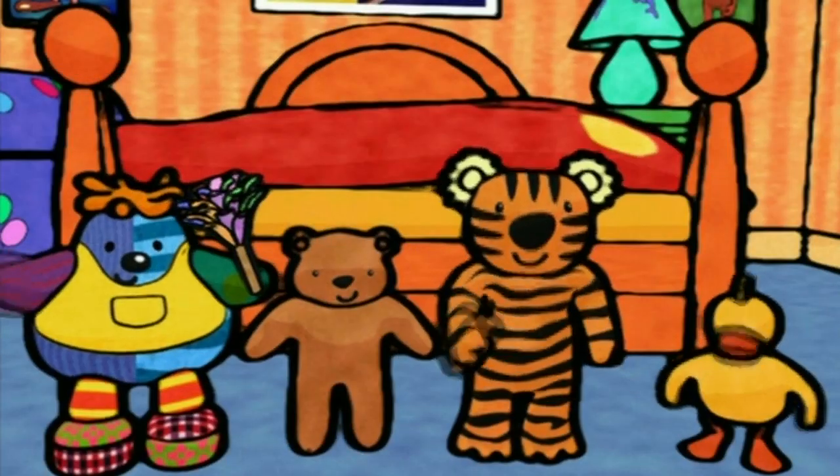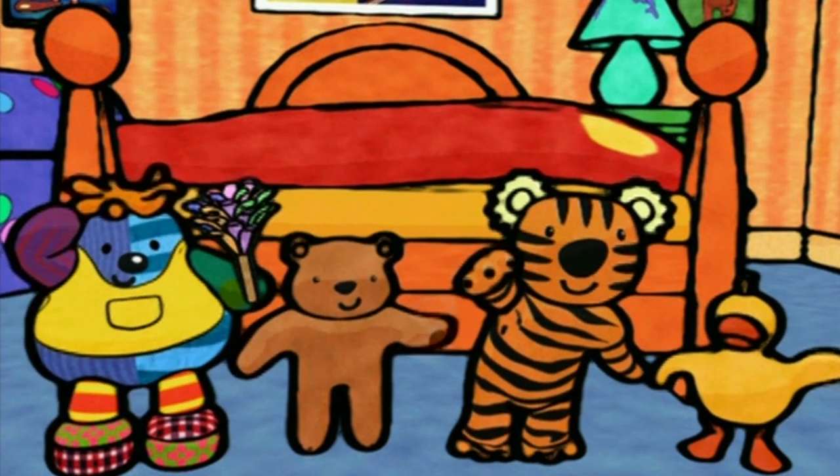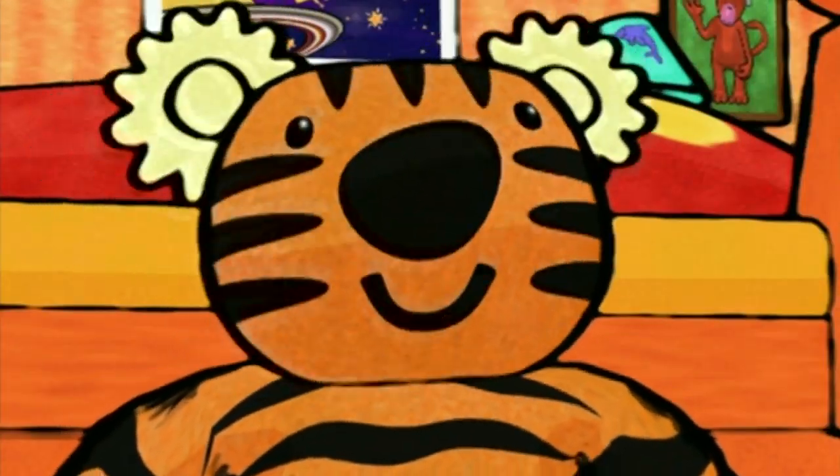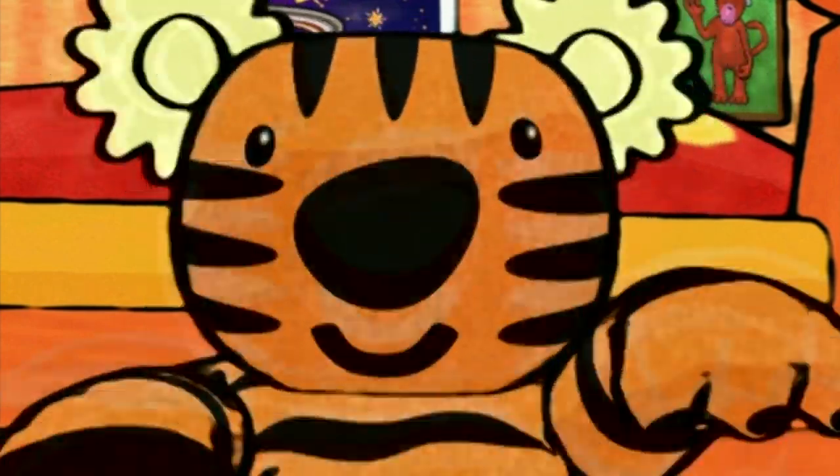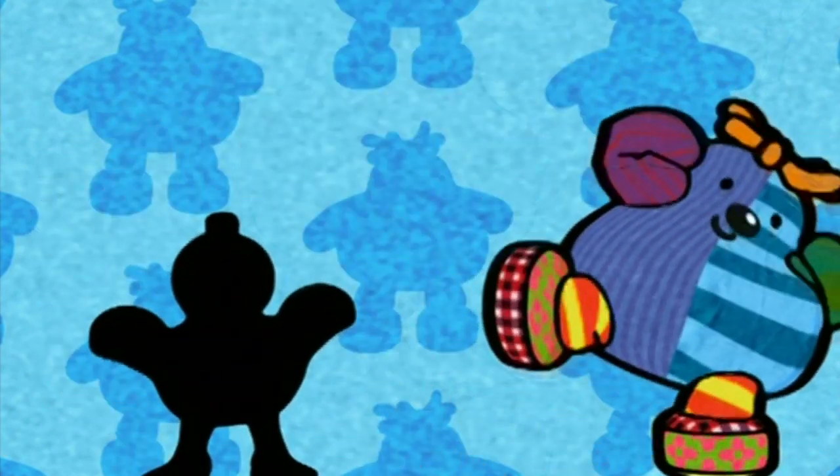Hooray! This bedroom is looking a bit tidier. Just as well — it's time for a song. A guess what it is song. This song is called Show Us A Shape. You have to guess what the shapes are.